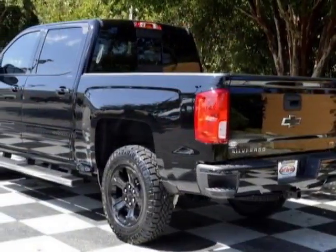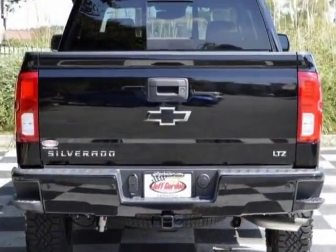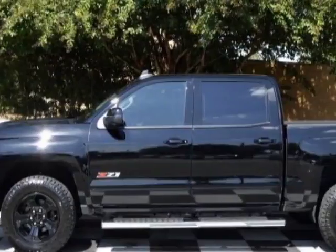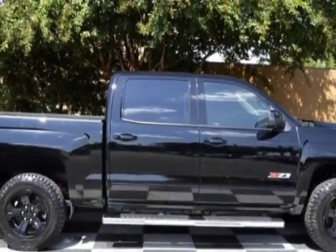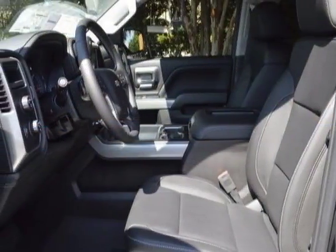Another great feature is that this vehicle uses flex fuel. Additional options include power passenger seat, satellite radio, climate control, and passenger airbag. Call 888-817-5744 or email our friendly sales staff today to schedule a test drive.